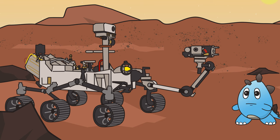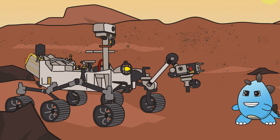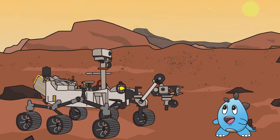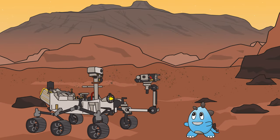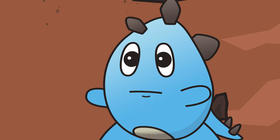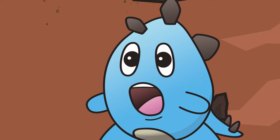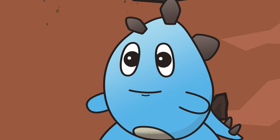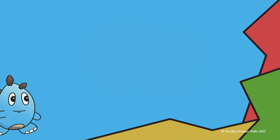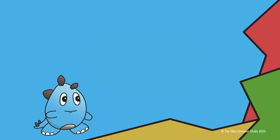Do you remember the name of the big volcano on Mars? That's right! It's called Olympus Mons, and it's the biggest volcano in our solar system. I had so much fun exploring Mars with you today, and I can't wait until our next adventure. See you again soon! Thanks for digging into knowledge with this episode of Ollie Dinosaur.